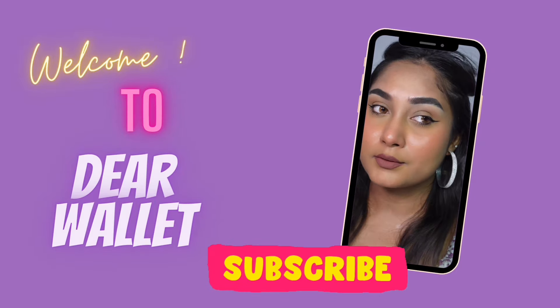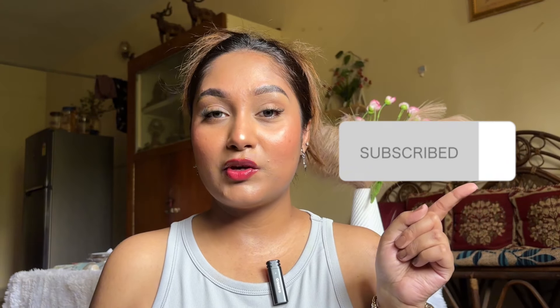Hi everyone, welcome or welcome back to my channel. This is Madhush Mitha and you're welcome to Duo Wallet. If you are new to my channel, make sure that you hit the subscribe button and also the bell notification, as I post once or twice every week, be it my long form videos or shorts.